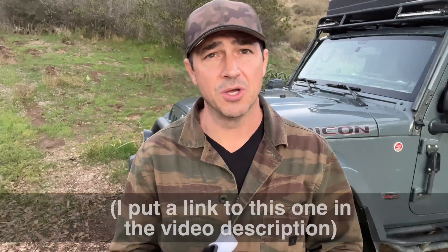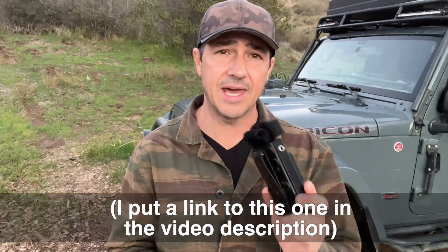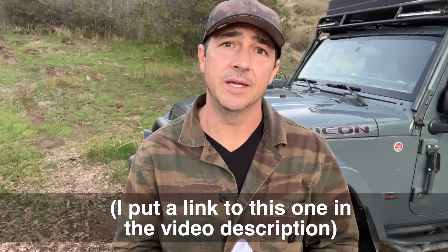Well, there you have it — my brief discussion about tourniquets: how to use them, how to stow them, and which one to get. I'm hoping this has inspired you to jump on Amazon and buy one so you've got it in your rig and medical kit — so that if you do have a friend who's bleeding out, you can actually help them.